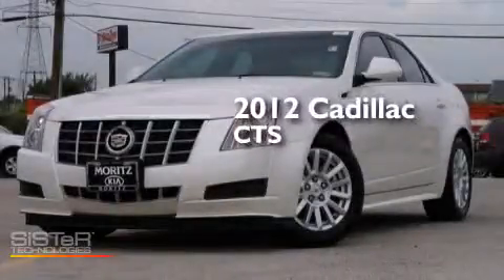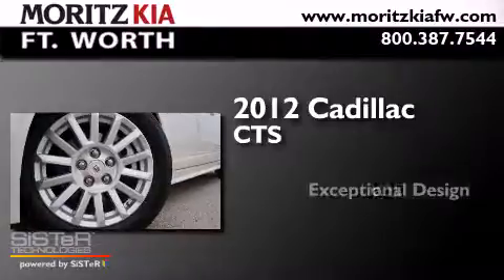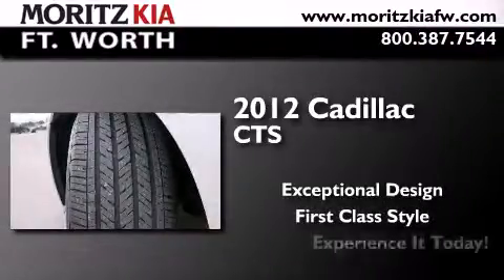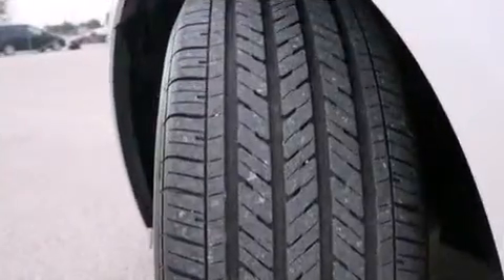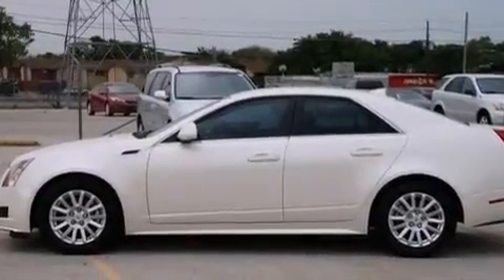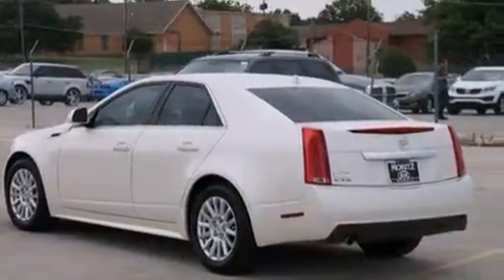This is a 2012 Cadillac CTS. Its top features include a navigation system, Bluetooth cell phone integration, a sunroof, a premium audio system, and XM satellite radio.